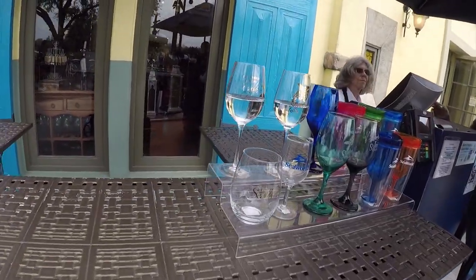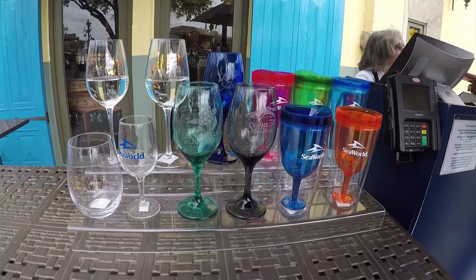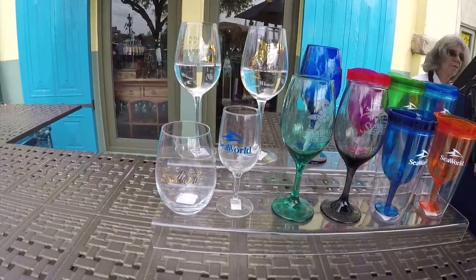Let's look at the glasses that you can get here. Wow, look at those — those are fantastic.